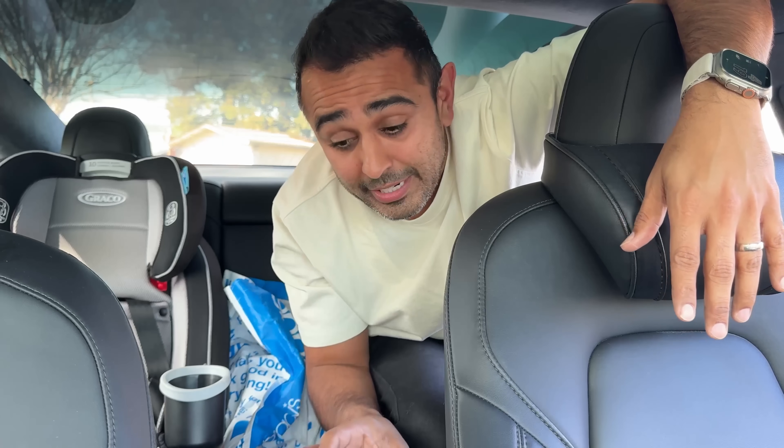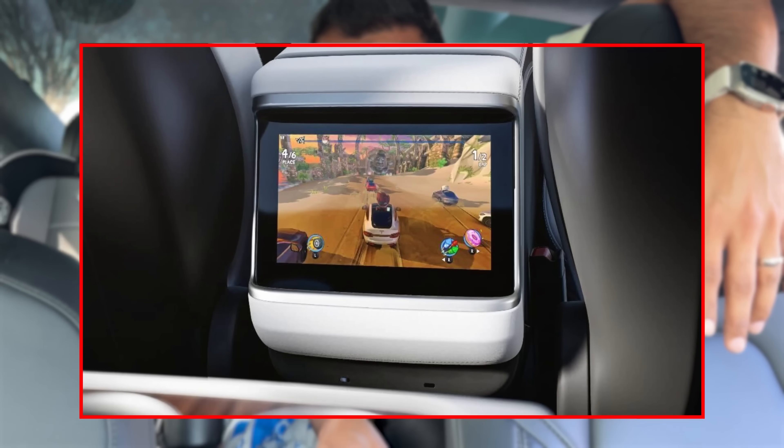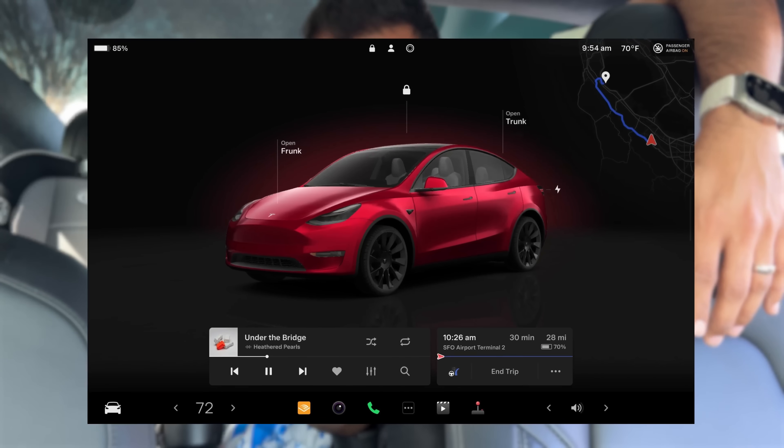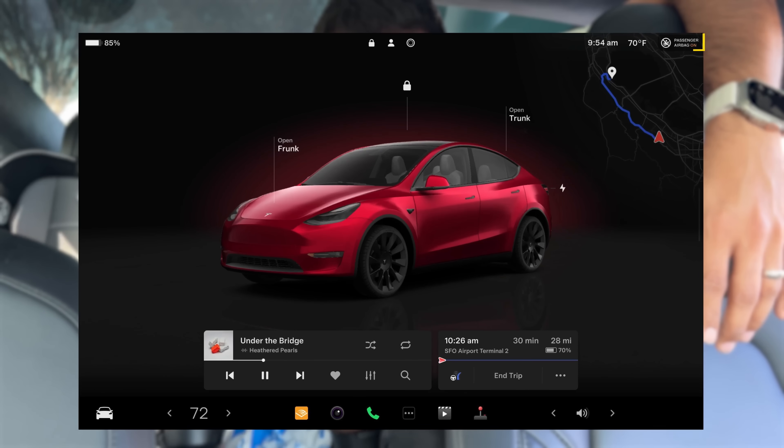If you have a Tesla with a rear screen, your little ones in the back will love this update. They're able to watch YouTube, shows, and games while you're road tripping — but they always ask 'are we there yet?' Well, they will now be able to see how much time is left on your trip, temperature, and other info right on the rear screen at the top as a little info bar. No more 'are we there yet!' — they can look forward to when they have to turn off their shows and games.